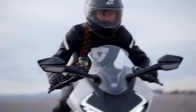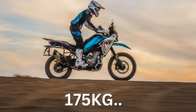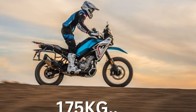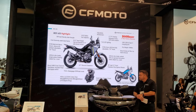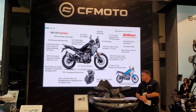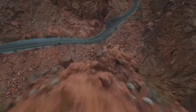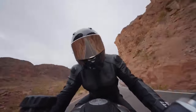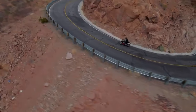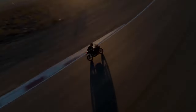Behind the Ibex's fairings lies a couple of additional features, including a two-position shock linkage that allows for rear lowering, reducing the seat height from 32.3 to 31.5 inches. For those seeking a taller riding position, an optional accessory seat raises the height to 34.3 inches. In terms of packaging and overall dimensions, the Ibex resembles the full-size Ténéré 700 more than the smaller KTM 390 Adventure, offering handling characteristics that fall somewhere in between.